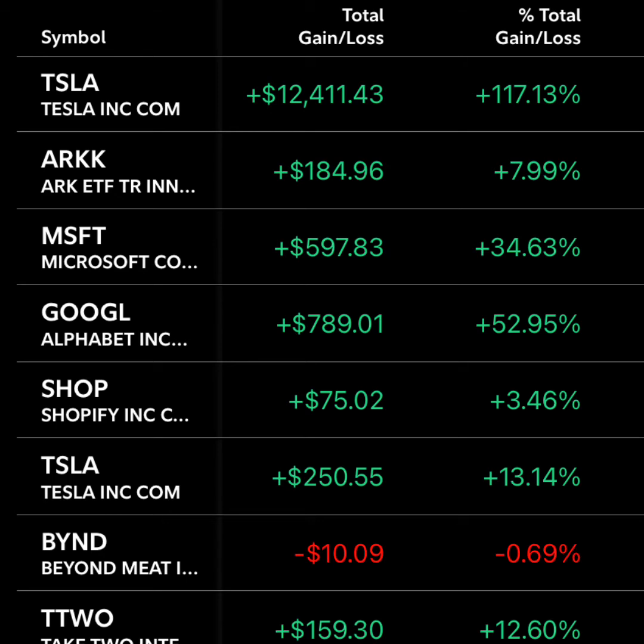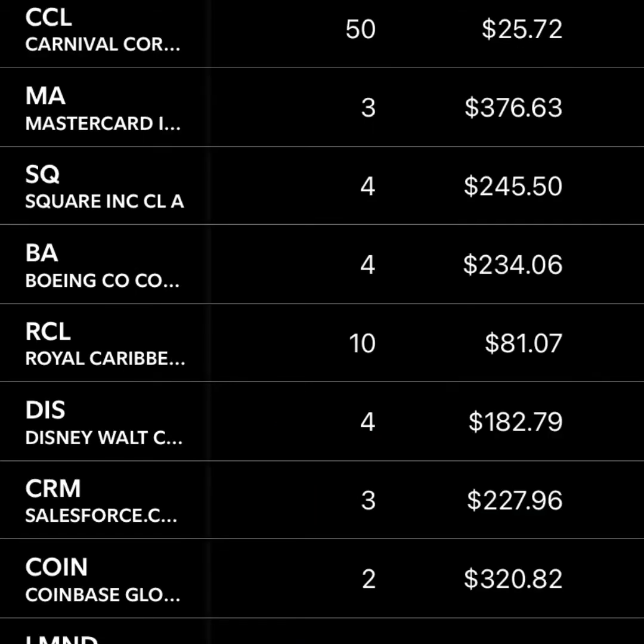I'm still down in Beyond Meat — this is going to be a longer play. I don't see a big gain for the next three to five years; it's going to be steady until they can really become profitable and prove their product. Next up is Carnival Cruise Lines. I bought into both Carnival and Royal Caribbean before COVID hit in March 2020, then just kept adding all the way down. I was buying before I should have been, but I took advantage of the opportunity when the cruise lines went way down. I think eventually the dividend will be returned, and I'll be really happy with these investments.